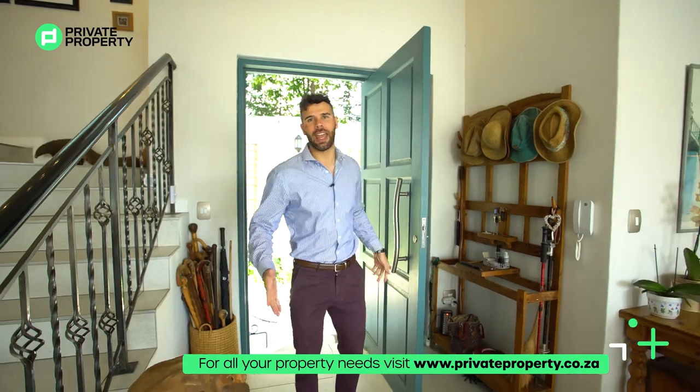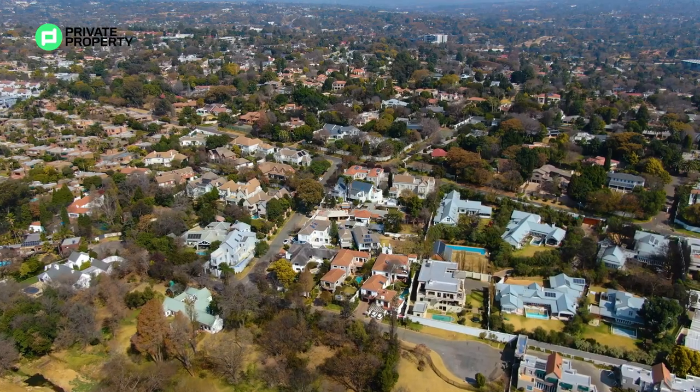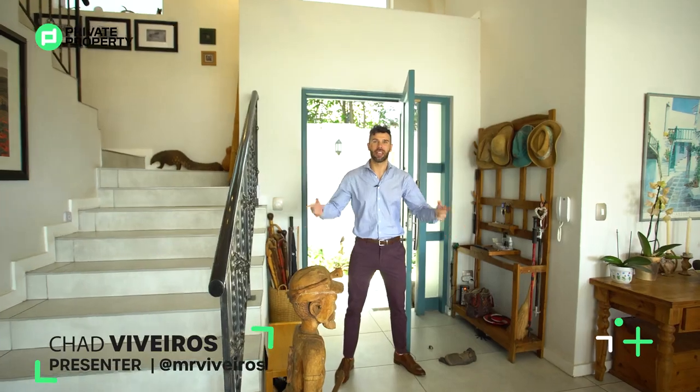Welcome to River Club Sandton and welcome to an 8.9 million rand five-bedroom five-bathroom luxury mansion a stone's throw away from Sandton City. My name is Chad Riveros and we are bringing you with us as we present Private Property's Home Shopper Show.